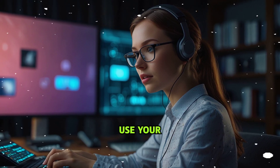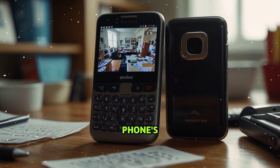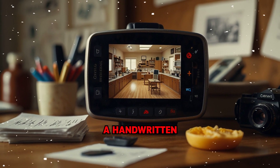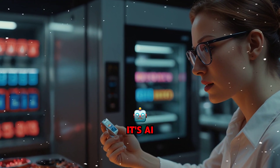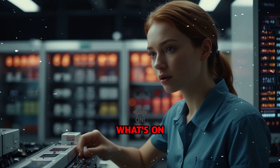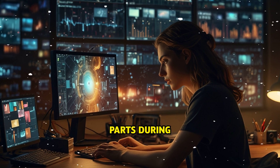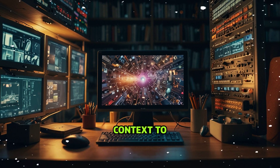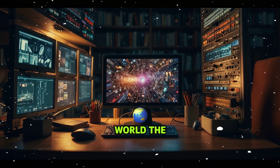Superpower number two: use your camera — see the real world. ChatGPT can now see the real world through your camera. Open your phone's camera and show it anything — your messy desk, a confusing device, your cat, your groceries, a handwritten note, even your receipts — and it'll tell you exactly what's what. Imagine needing help troubleshooting an appliance — just show it. Trying to figure out what's on a prescription label? Show it. You can even use it to identify plants, stains, or small parts during DIY repairs. It understands the scene and gives context-aware answers.